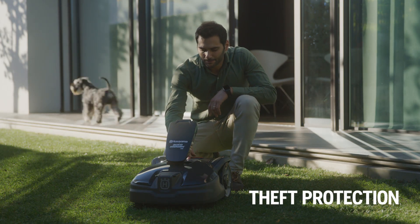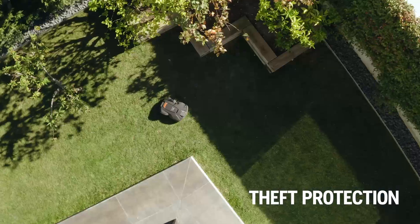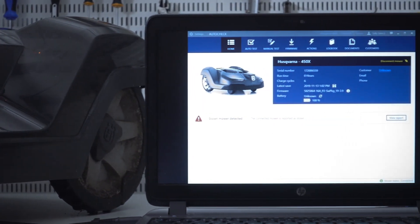The auto mower is equipped with a personal PIN code, and if someone tries to steal it, you can locate it thanks to the GPS transmitter inside. If a mower is reported stolen, it will not be serviced by a Husqvarna dealer.